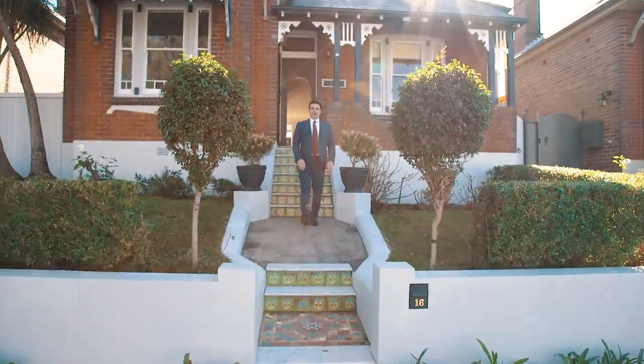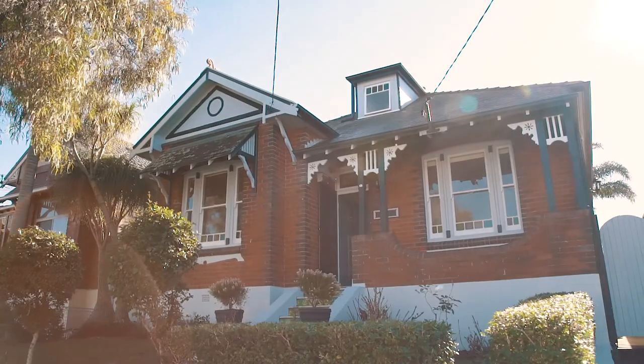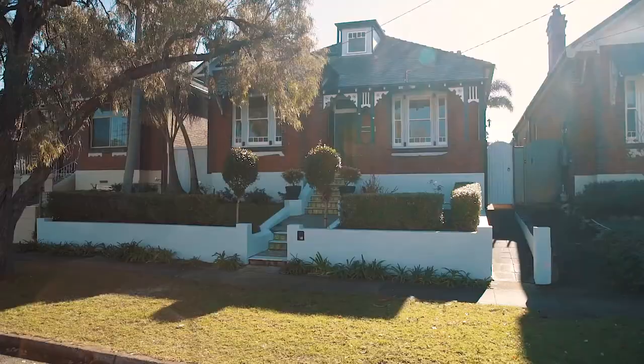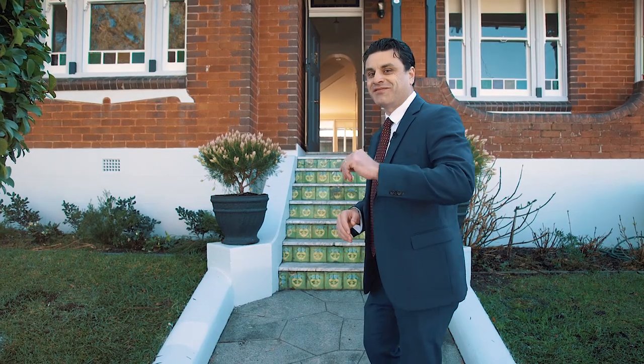Welcome to this Federation-style home at 16 Violet Street, Croydon Park. Enviably positioned on the high side of the street, this incredible home has so many stunning period features throughout. Come on through and have a look — I know you're going to love it.